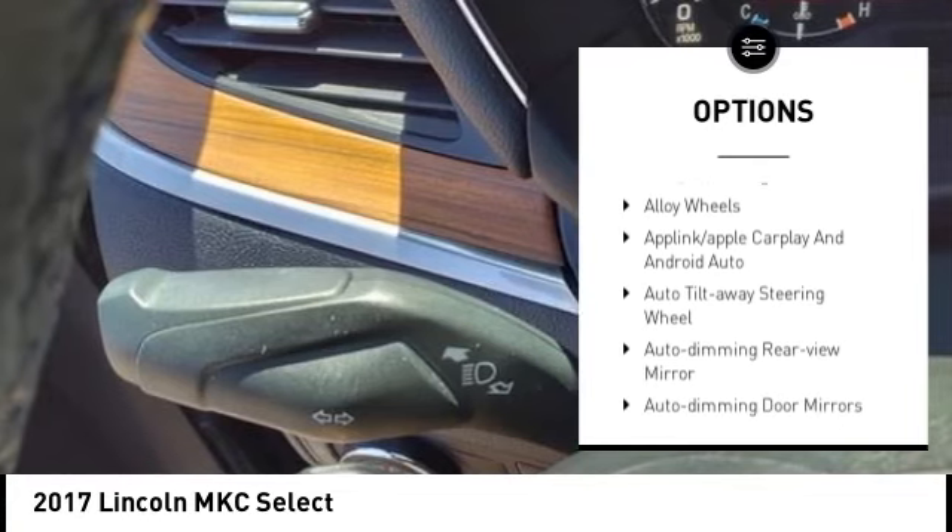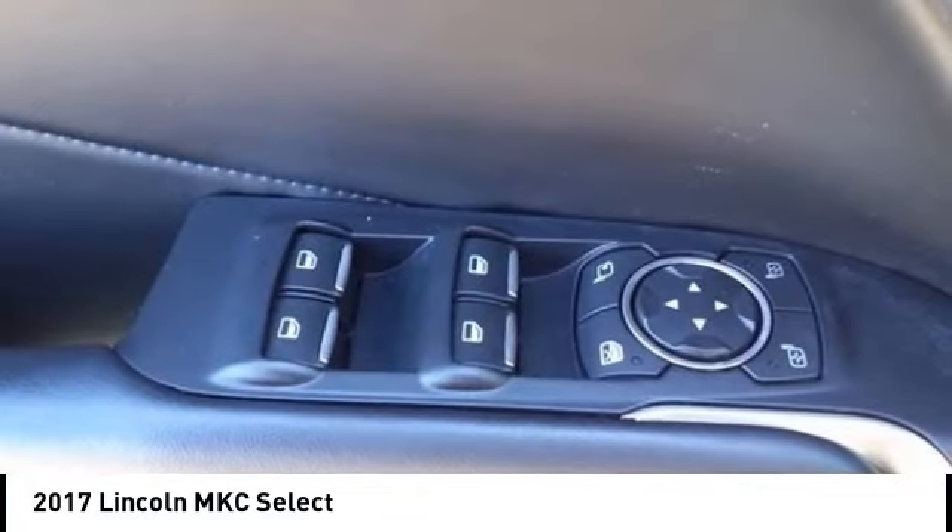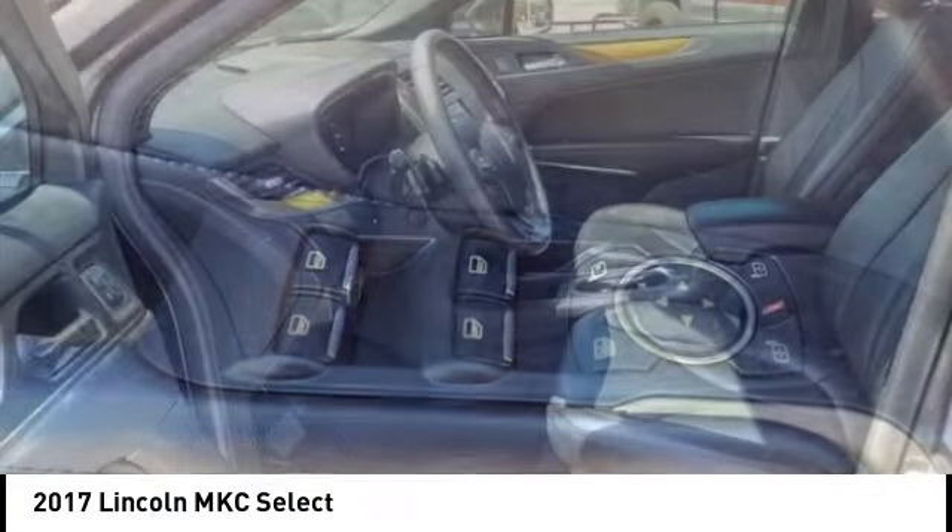Traction control, remote keyless entry, speed control, four-wheel disc brakes, rear window defroster.